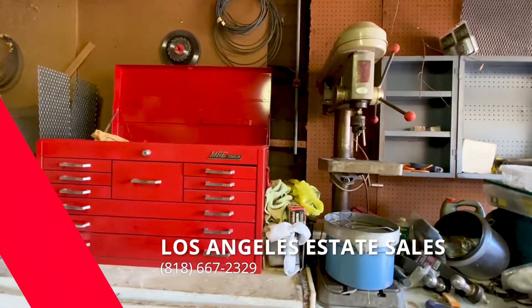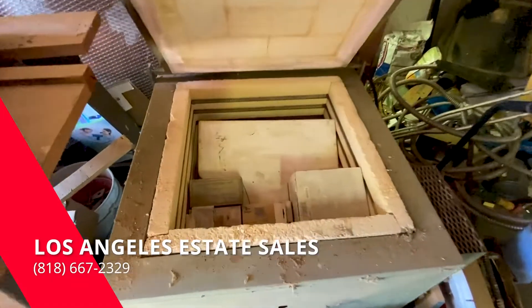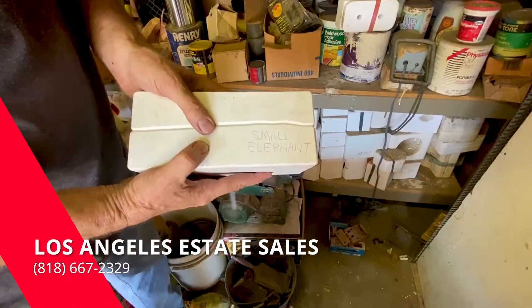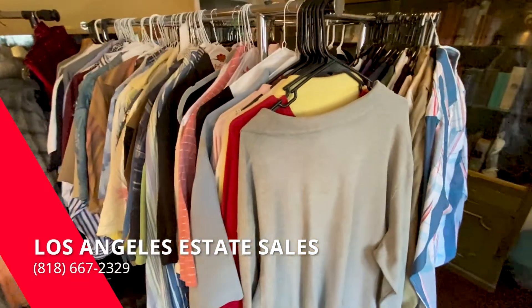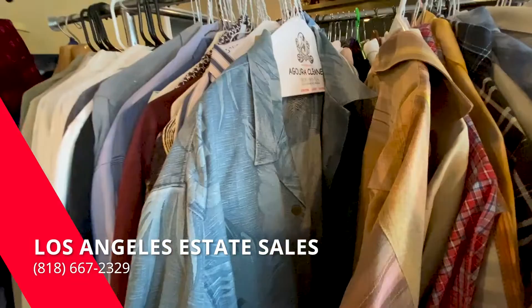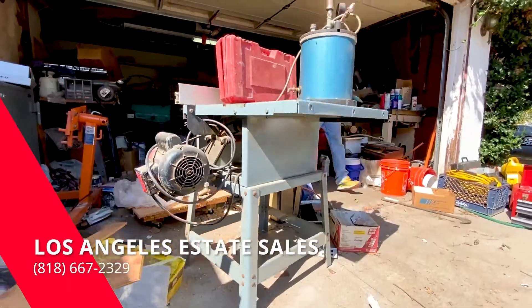So here's some of the highlights: a great Mac toolbox, two kilns, molds and mold equipment, men's clothes including Tommy Bahama shirts size large, a safe, and much much more.